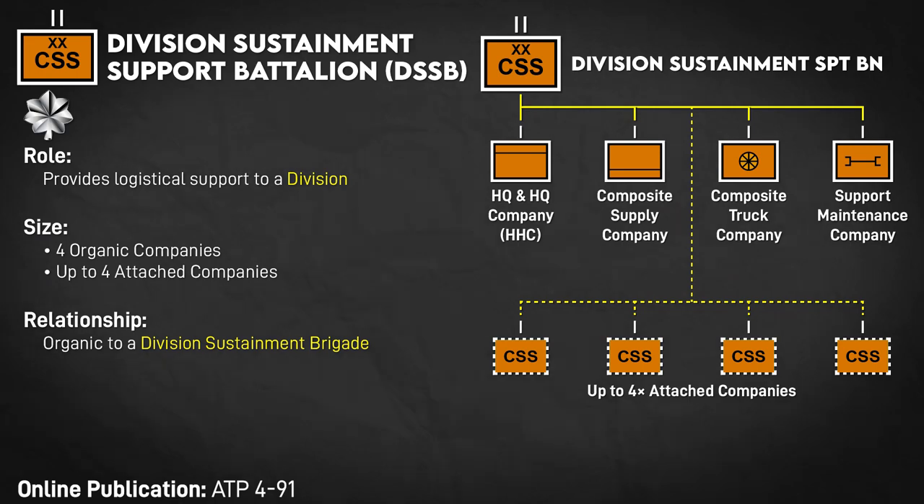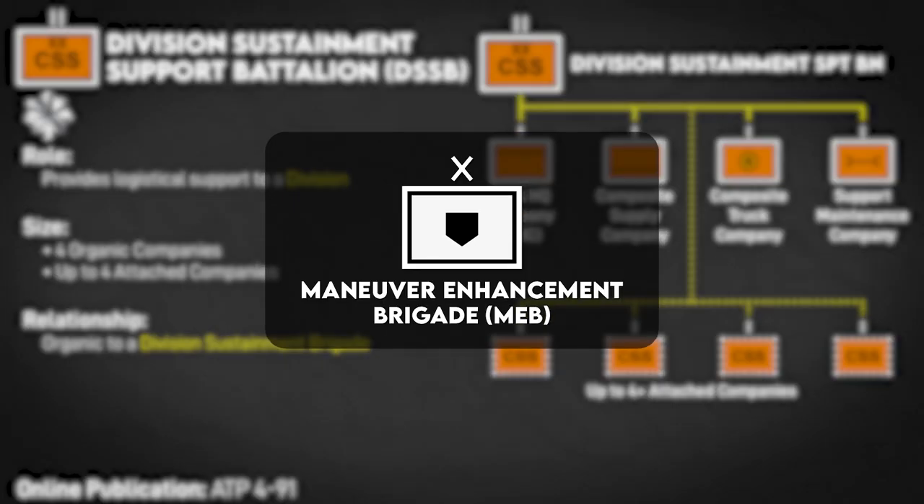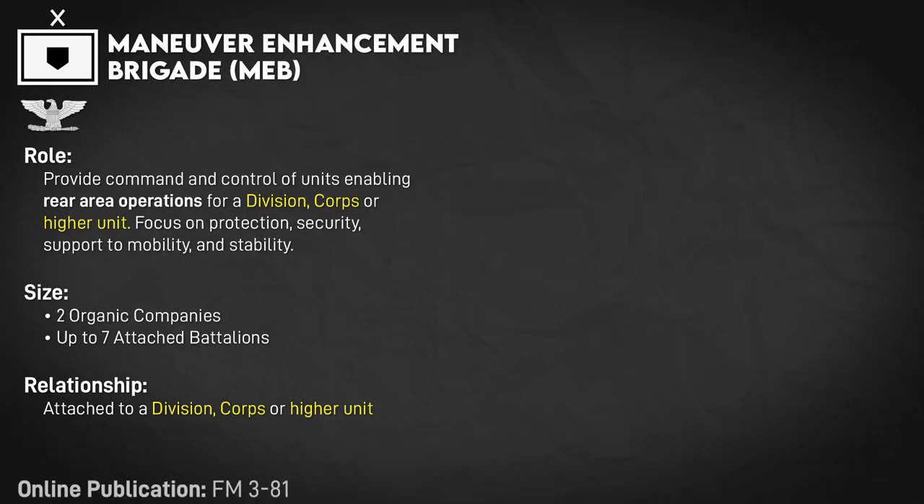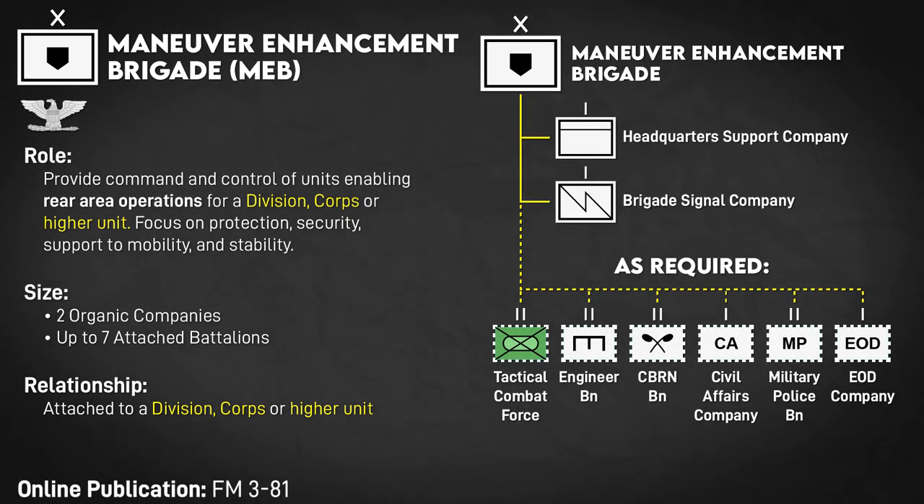Although not a logistics unit itself, the Maneuver Enhancement Brigade also bears mentioning. They provide control and protection for the division's rear area, and do things like secure routes, defeat limited enemy threats in the rear, and organize rear area basing. A division basically requires a Maneuver Enhancement Brigade to be attached for this function. With the Army 2030 reforms, these may be renamed to protection brigades and either made organic or permanently aligned to the supported division.